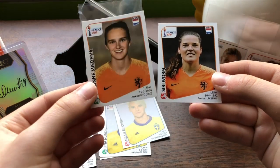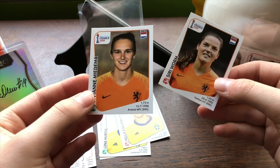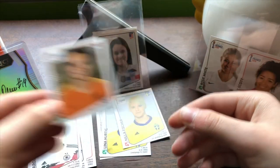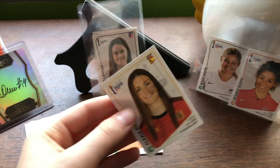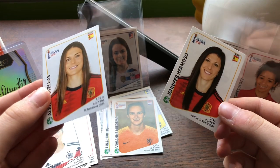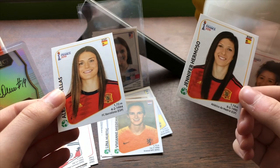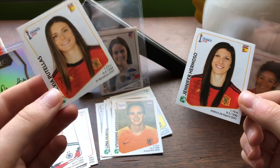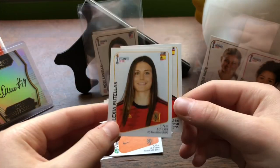The US actually played the Netherlands in the final, so these players went all the way to the finals, which is incredible. I think they did really well, and the Netherlands is definitely a cool team. Over here we have Spain — I never actually saw Spain play, but I heard they're pretty good. Jennifer Hermoso plays for Atletico de Madrid, and Alexia Putellas plays for FC Barcelona, which is pretty cool.